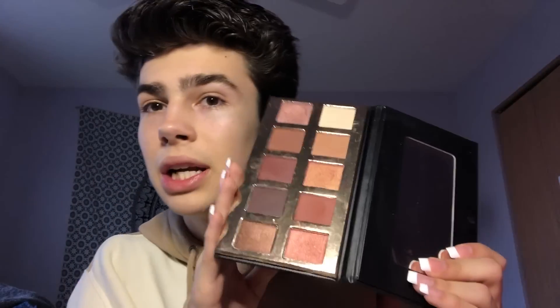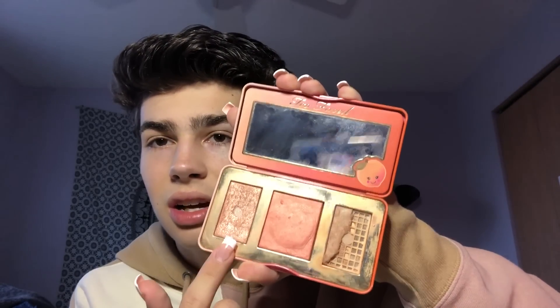I also have this Crown Brushes owl palette — it's a Boxycharm item. It's super full and I used it once and it's actually pretty good. I have a few products from Crown Brushes because they're a Boxycharm partner. Then I have this Too Faced palette — one of my very first products ever. It broke and the highlight isn't great, but it smells like peaches and it's so sweet.